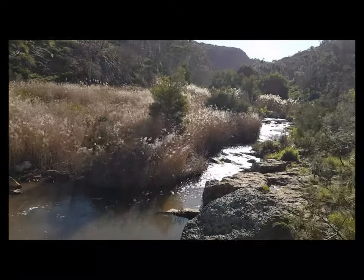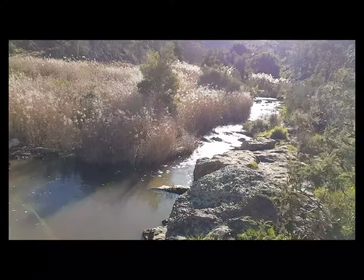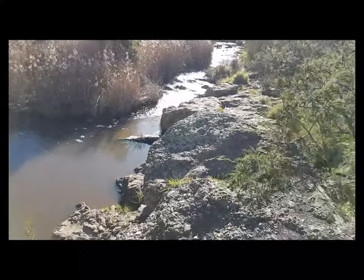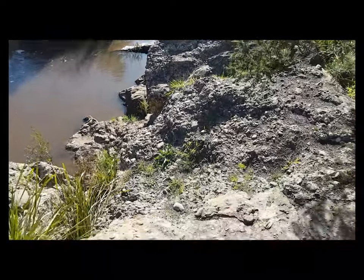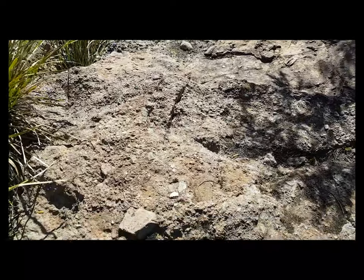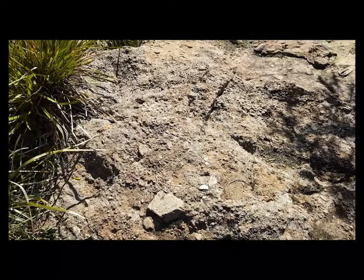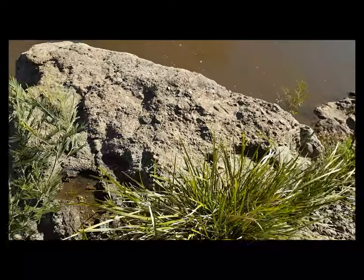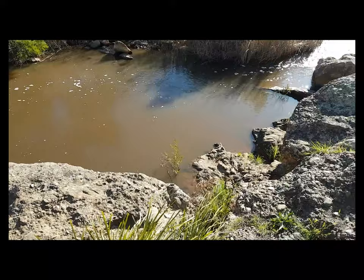In Werribee Gorge State Park, the Werribee River has beside it rocks that are the moraine from melted glacier water. These rocks have inserts of other rocks that look a bit like pudding. This is the moraine from the glacier in the act of melting, dropping its load, which has now formed part of the bank of the Werribee River.